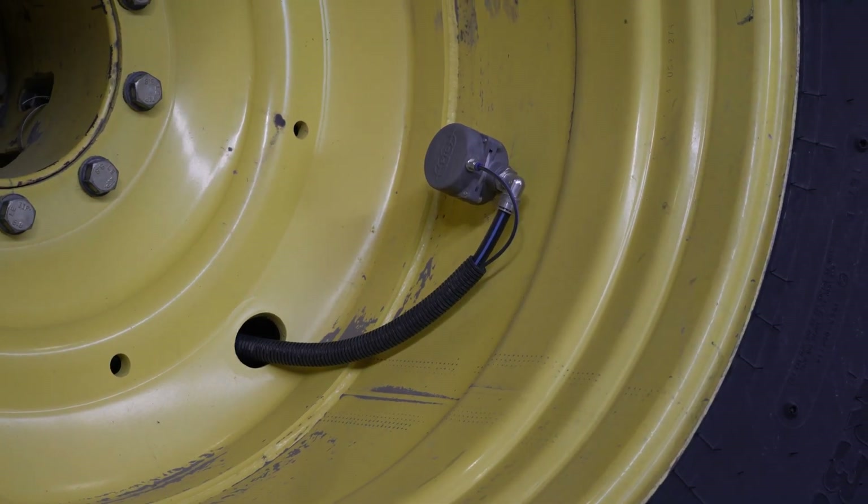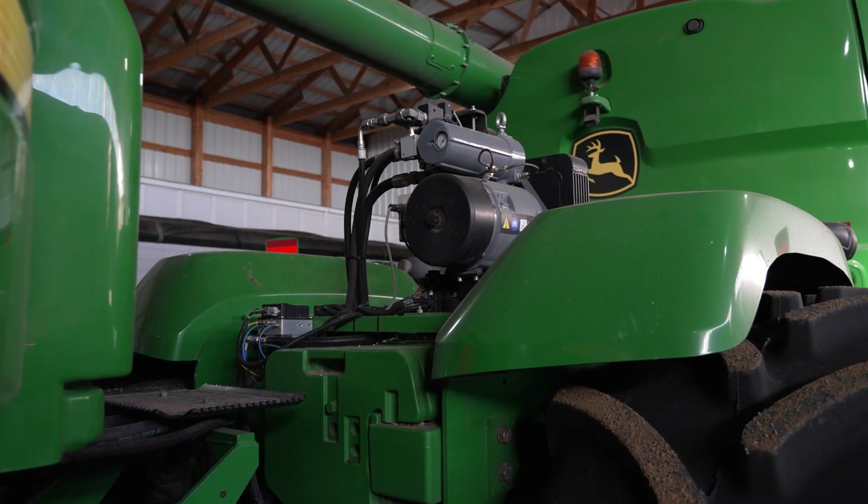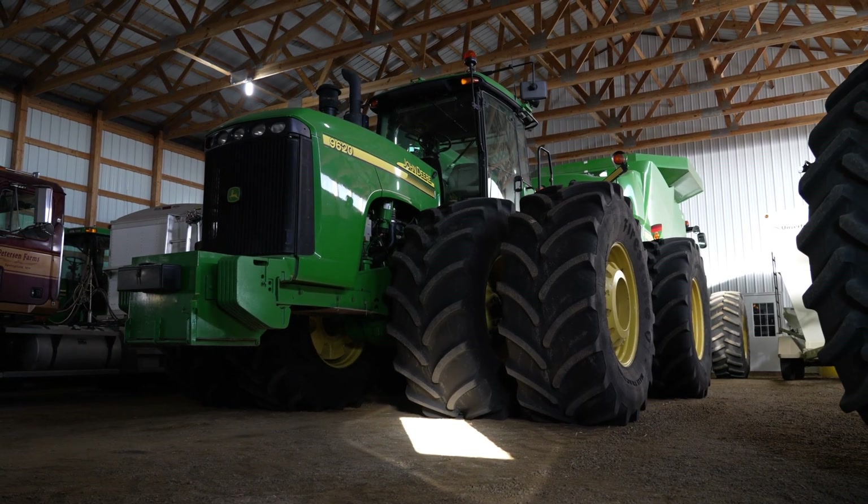We've had the CTIS system installed for about two seasons now. This past fall we couldn't run it due to other issues, so we had a lease tractor. That one was equipped with the hydrocushion front axle, and I immediately missed our CTIS system because I believe our tractor still rode better than that system — even with the tires deflated some and that system active, I still missed the ride quality of our tractor with the air system on it.